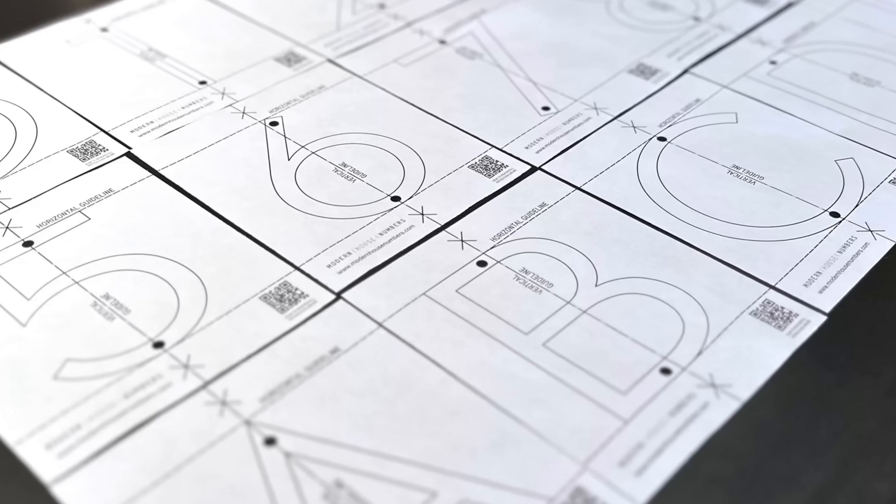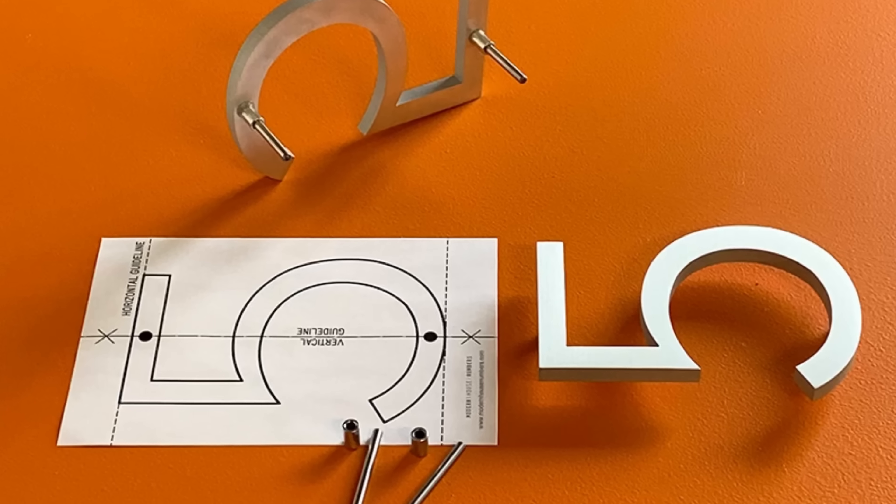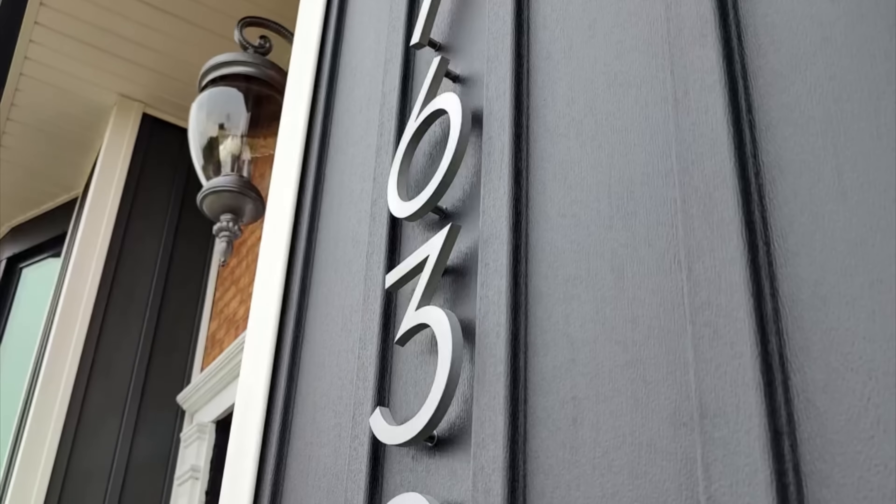Impeccably crafted with the same modern house numbers quality, they arrive with drilling templates for horizontal or vertical installation, and you'll also get hardware for a beautiful floating effect.